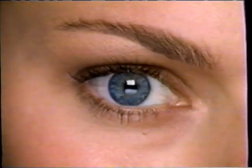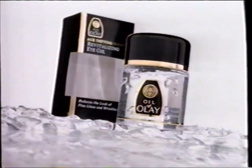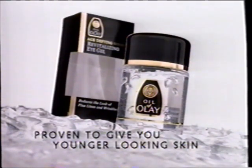The delicate eye area is the first place you notice fine lines. Clinical tests prove one eye gel is highly effective. This gel combines soothing cucumber extract, pro-vitamin B5, and witch hazel. Instantly it begins to help reduce the look of fine lines and even puffiness, for eyes that look refreshed and renewed. Oil of Olay Revitalizing Eye Gel — part of the age-defying series, proven to give you younger-looking skin.